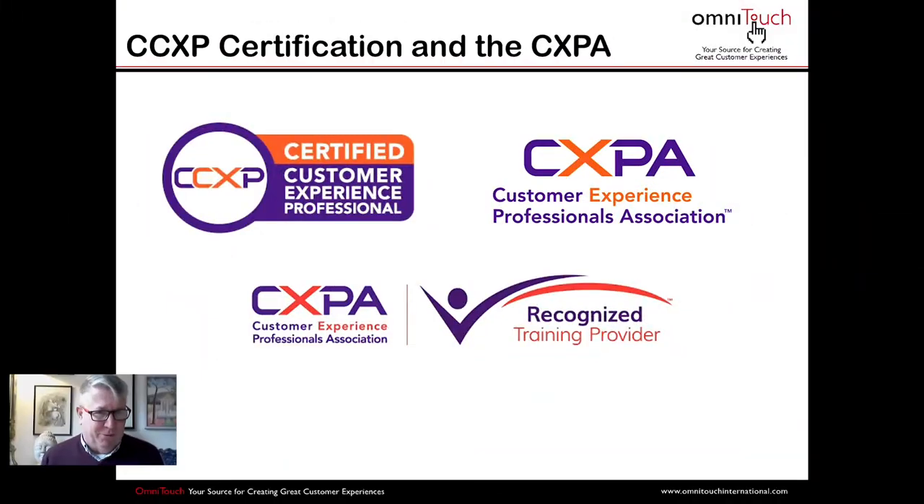I'm going to go straight to you Daniel — tell me a little bit about the CCXP credentials and how they came about. Sure. The CCXP, as you can see in the logo, stands for Certified Customer Experience Professional. It's an individual certification administered by the CXPA, which is the Customer Experience Professionals Association.